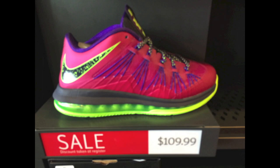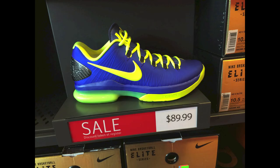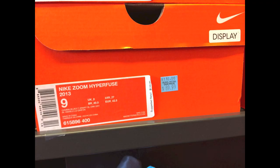Check these out though — I was surprised to see these. They're on sale for $110, LeBron 10 Lows in that kind of raspberry colorway, pretty dope. Still have the KD Elites in stock — $90 on sale, not bad. And then they had the Hyper Fuse for $90 as well, not a bad price for those sneakers.